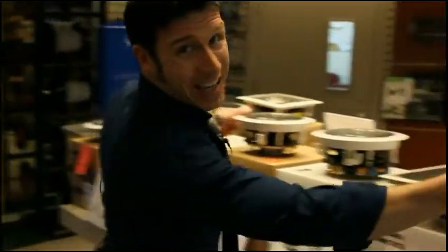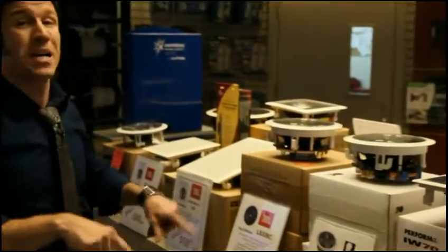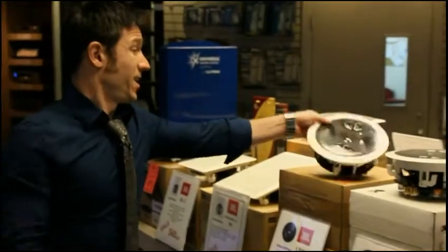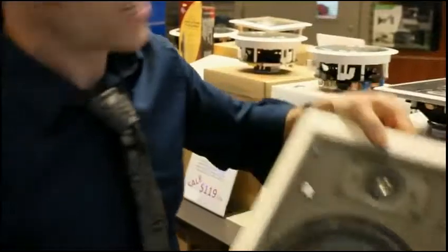We've got an in-ceiling and an in-wall speaker. They're both regularly $399 each, and we've got them down to $119 each. Still has a five-year warranty on them. In-ceiling is JBL — good quality, you'll love it. In-wall is made by Revel, it's a great speaker — 8-inch woofer, great crossover network. This thing will rock. It sounds really, really good.